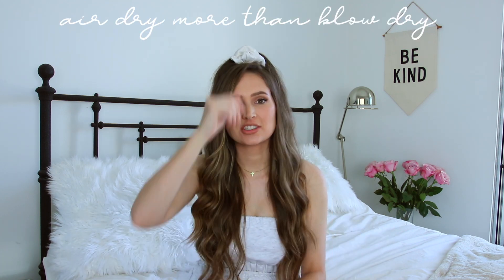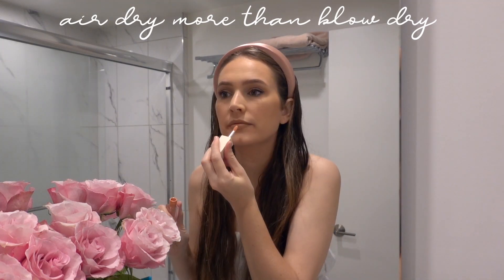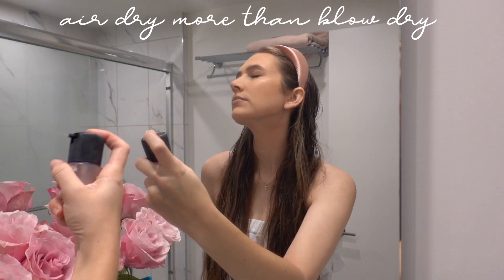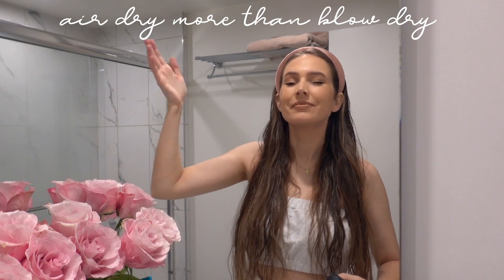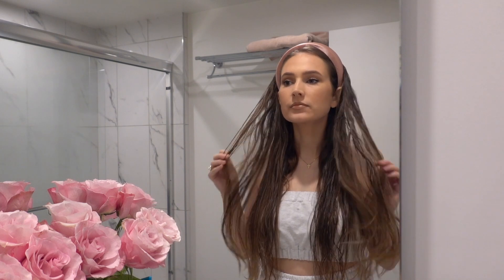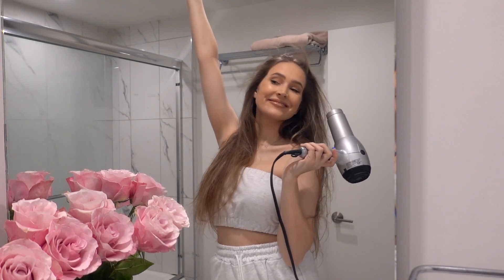Now that you've showered and your hair feels and smells amazing, it's time for it to dry. A blow dryer is just going to dry your hair out and can actually cause breakage, which makes your hair shorter. What I like to do is let my hair air dry while I apply my makeup. I still use the blow dryer, but less than I used to — any air drying you can do helps because it means less exposure to damaging heat.